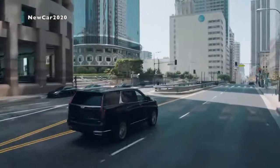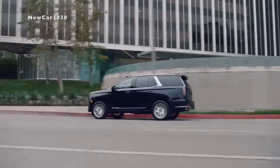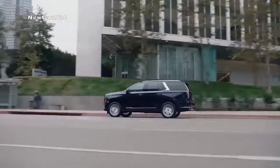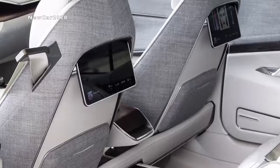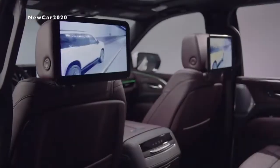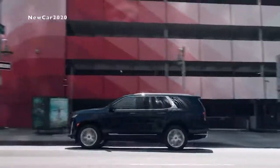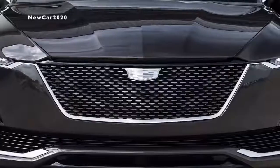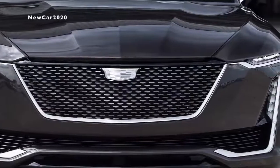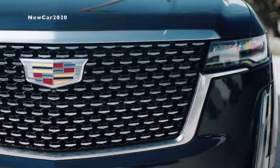An Escalade is all about presence. It has a sense of arrival. And this is the all-new 2021 Cadillac Escalade. The Escalade brings to life the vision of the Escalade Showcar through its unique use of technology and craftsmanship, while maintaining the vehicle's iconic presence and its bold exterior dimensions. The new interpretation of our vertical lamp signature adds a horizontal headlamp as a nod to Escalade, but it also reinforces the vehicle's broad proportions.